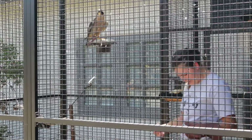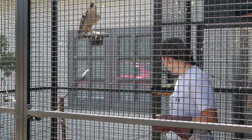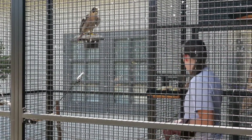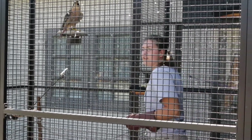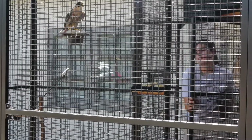Her food is chicken, but not like what we get at KFC. She has some little frozen day-old chicks in here that she'll come down and eat. We have to feed them whole because that's the only way they'll get all the nutrients they need.